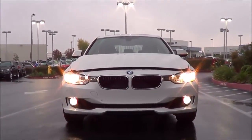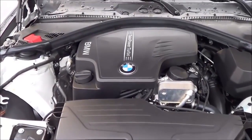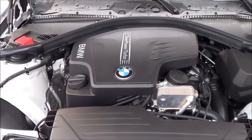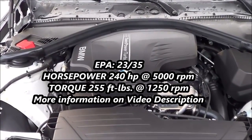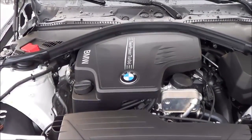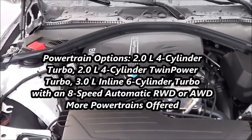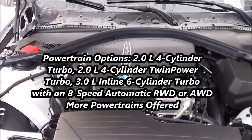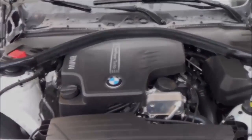Under the hood you have a very refined and fuel-efficient 2.0-liter inline 4-cylinder twin-power turbo producing 240 horsepower at 5,000 RPM with 255 pound-feet of torque at 1,250 RPM. It also earns very respectable EPA numbers of 23 in the city and 35 on the highway.